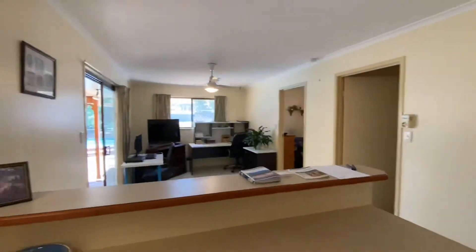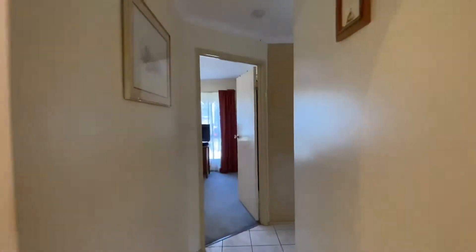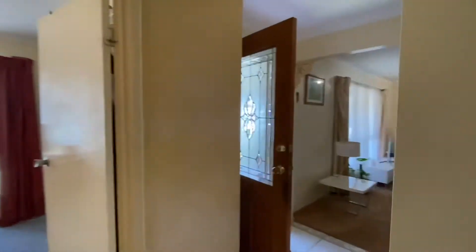This is the second lounge room, just being used as a study at the moment. I'll take you back through to the front just to give you your orientation — there is the front door there.